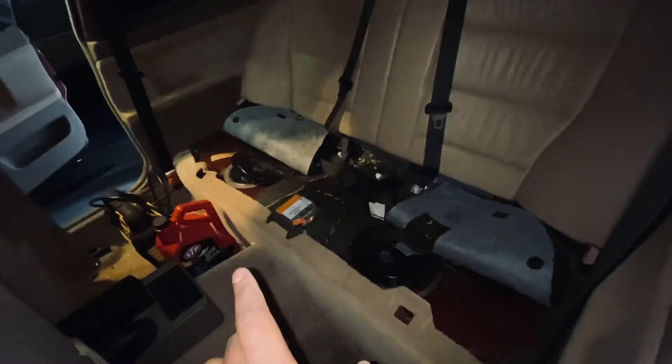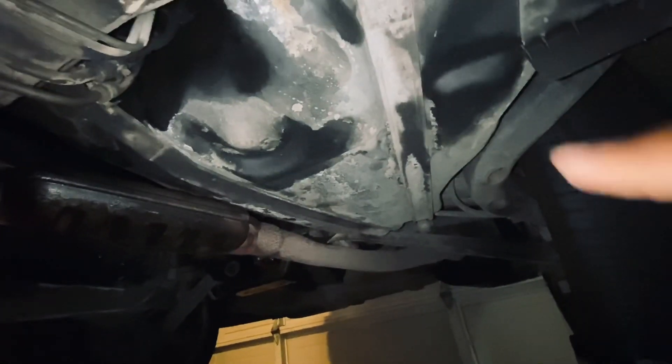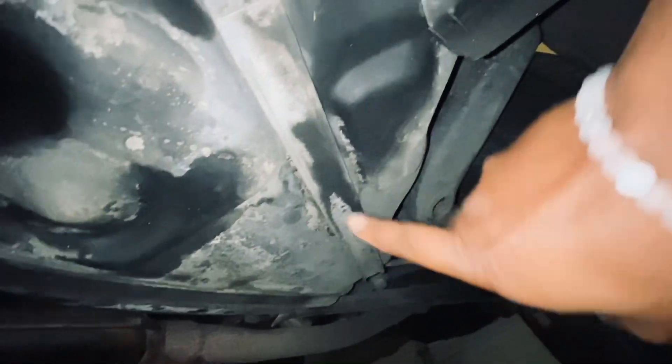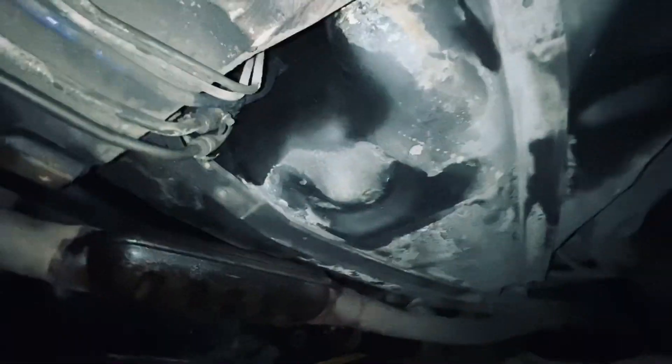Picking back up from the passenger side, this is where the sender unit would be. Now moving to the underside of the car — a big one here is the fuel tank itself. Looking from the driver's side, this is the fuel tank. You'll see this metal bracket holding the fuel tank. Look around the fuel tank to see if you see any cracks or leaks.